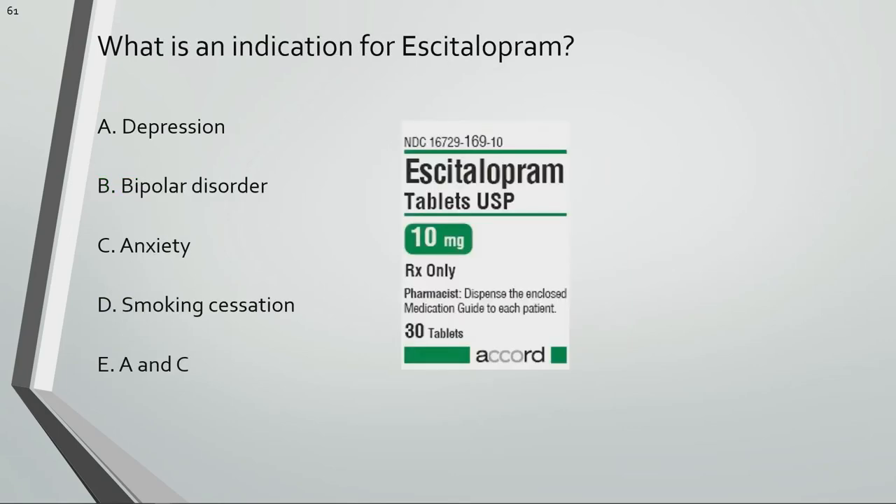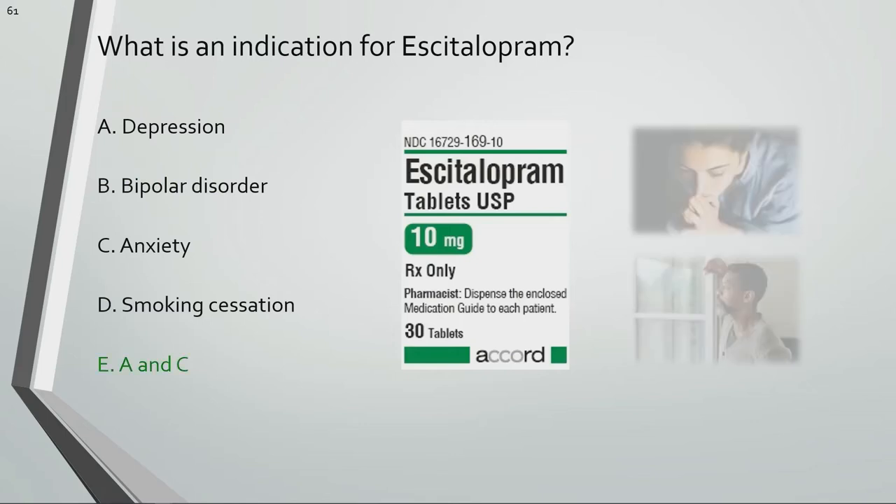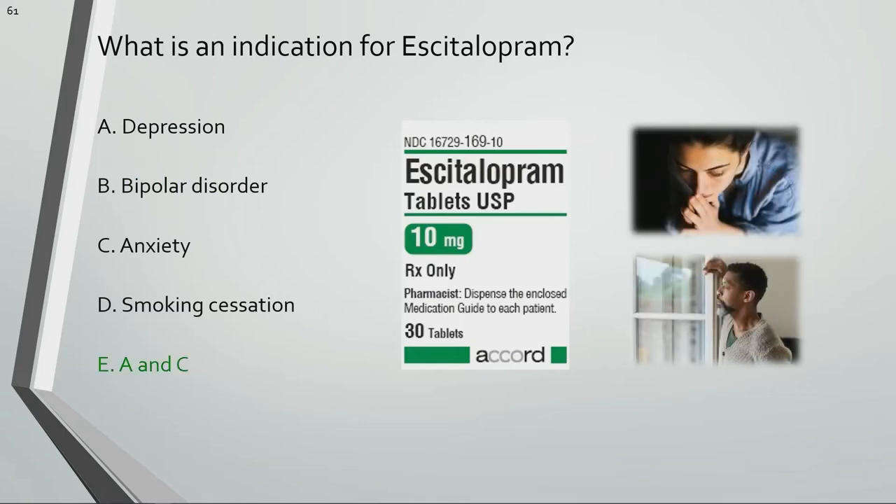What is an indication for escitalopram? Escitalopram can be used for depression and anxiety.